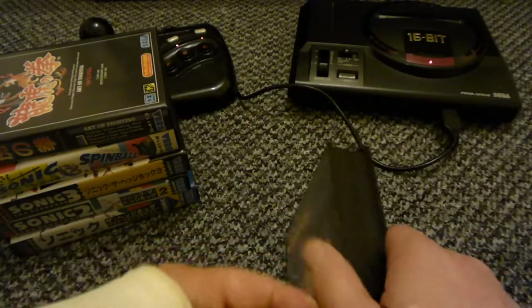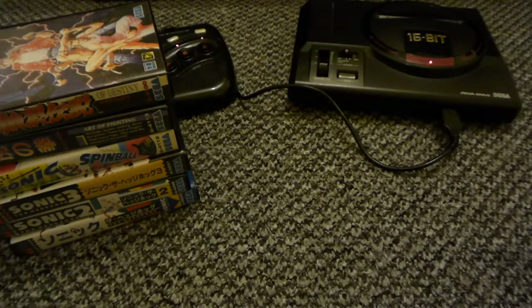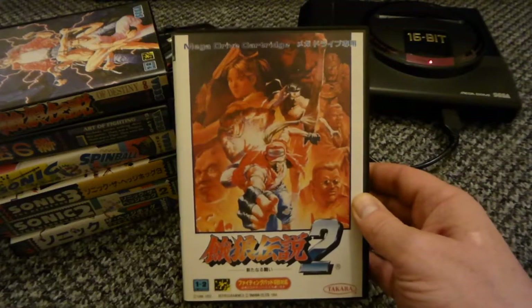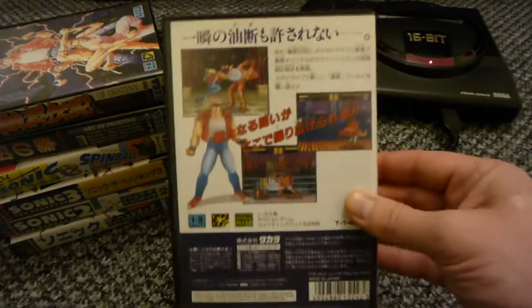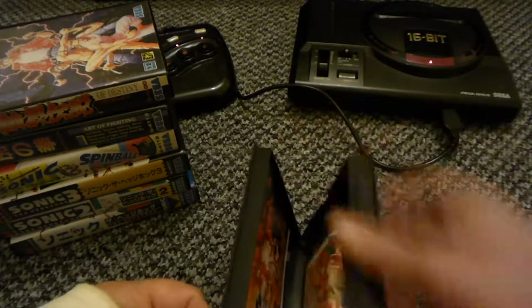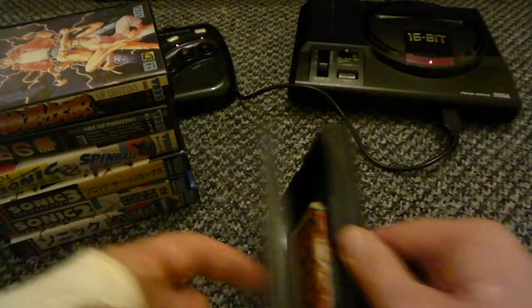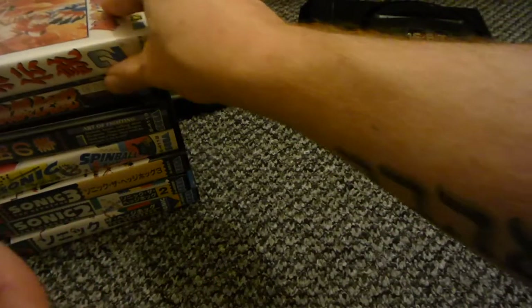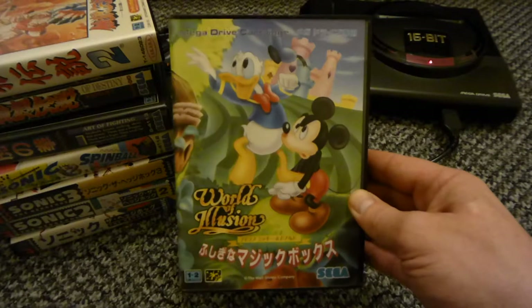King of Fighters, another one there. Fatal Fury 2 - brilliant port this, really good game. All nice, and again I can just pick up and fly straight through it.